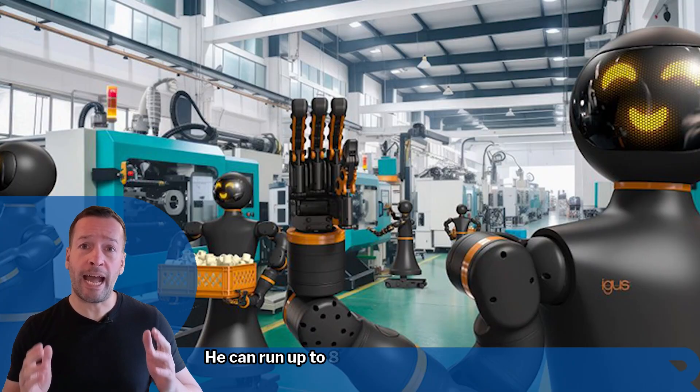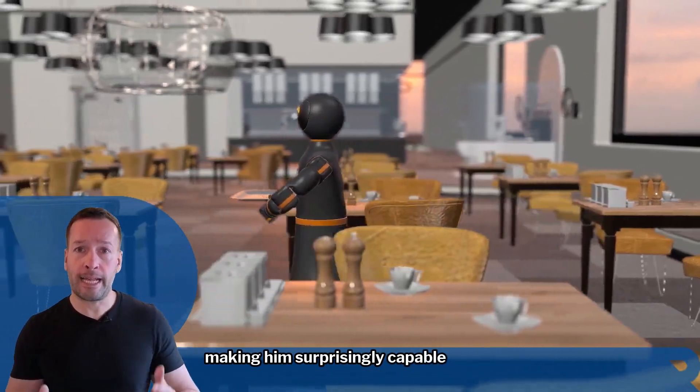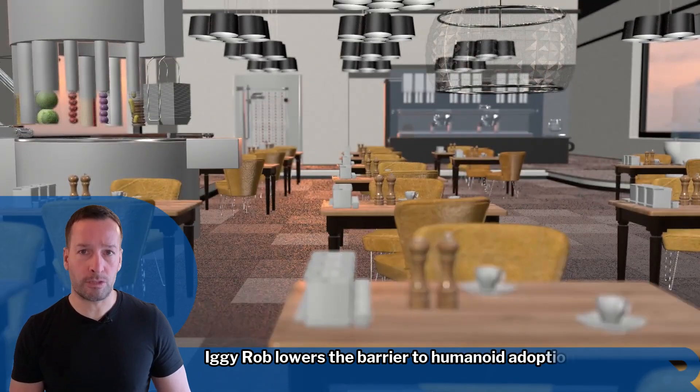He can run up to 8 hours on a single charge and carry up to 100kg, making him surprisingly capable for his size and price. At 47,000 euros, Iggy Rob lowers the barrier to humanoid adoption.